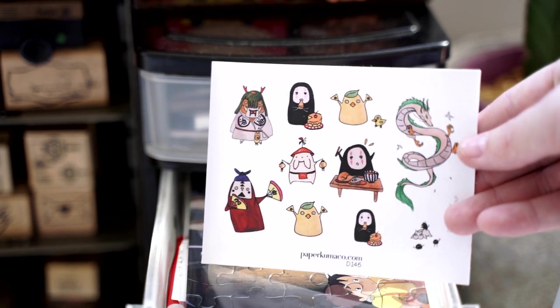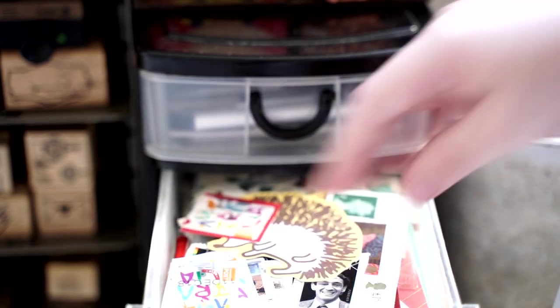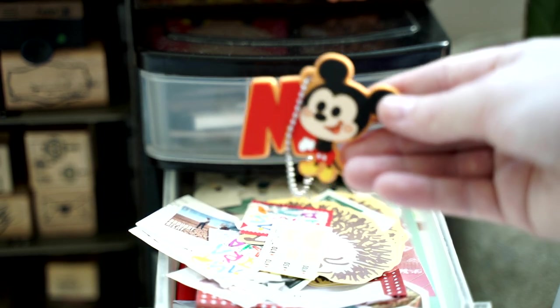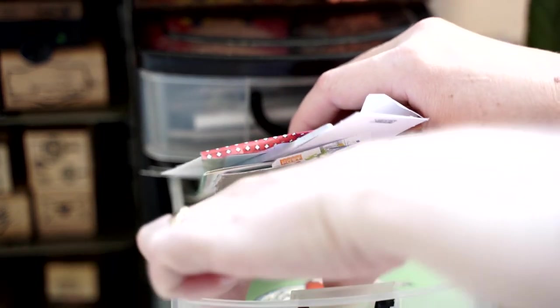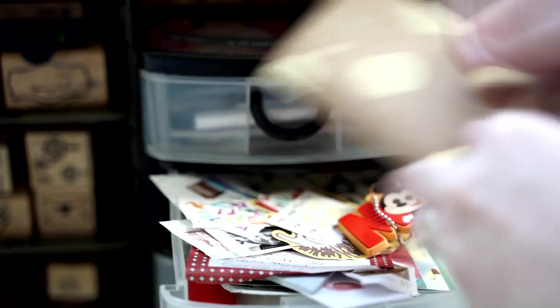There's a little Studio Ghibli Spirited Away set — I'm going to put this in my letter! Another little Totoro postcard. A little Mickey Mouse that I won out of a Gachapon in Japan. Oh, this is pretty — I might put that on my wall. Oh, these are all my postcards that I had on my wall — I wondered where these all went!